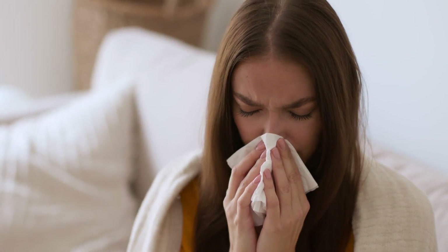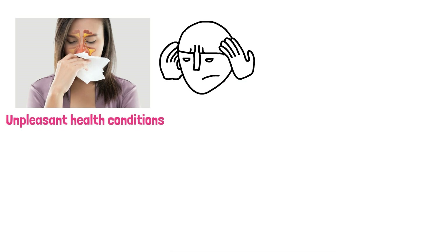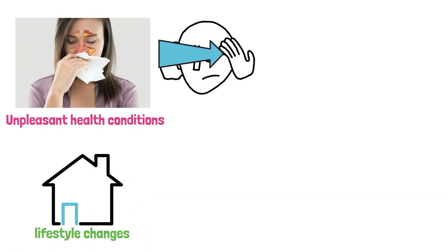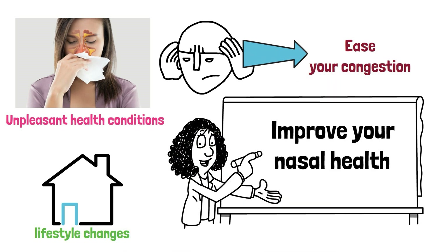Congestion is one of the most frustrating and unpleasant health conditions, and it can be difficult to get rid of. Thankfully, there are some simple home remedies and lifestyle changes that can help prevent and ease your congestion. Here's how to get rid of congestion and improve your nasal health.